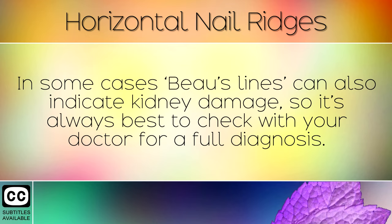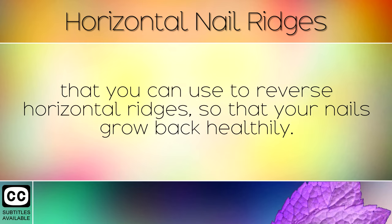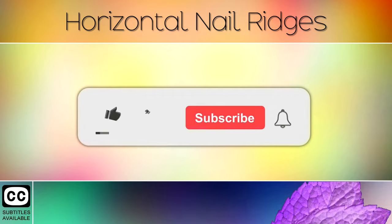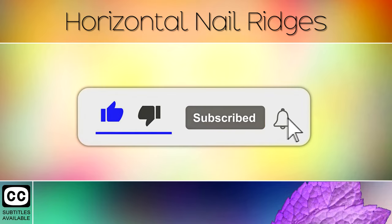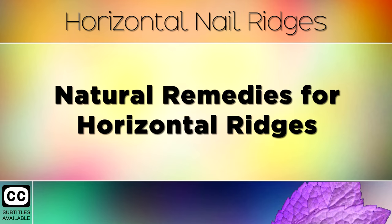In some cases, bowel lines can also indicate kidney damage, so it's always best to check with your doctor for a full diagnosis. In today's video, I am going to share with you 6 natural remedies that you can use to reverse horizontal ridges so that your nails grow back healthily. Natural Remedies For Horizontal Ridges.